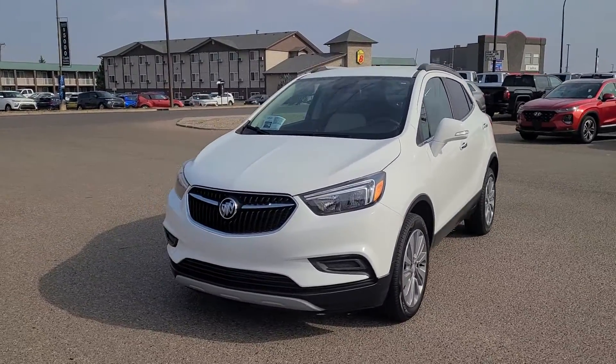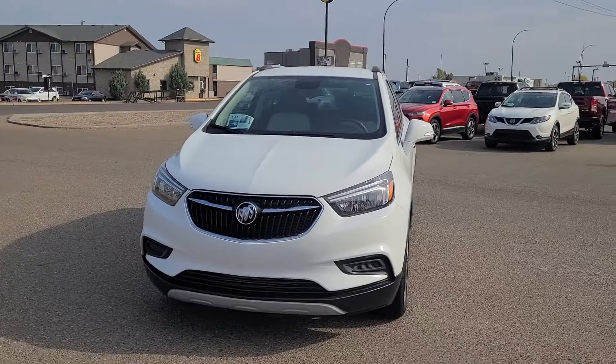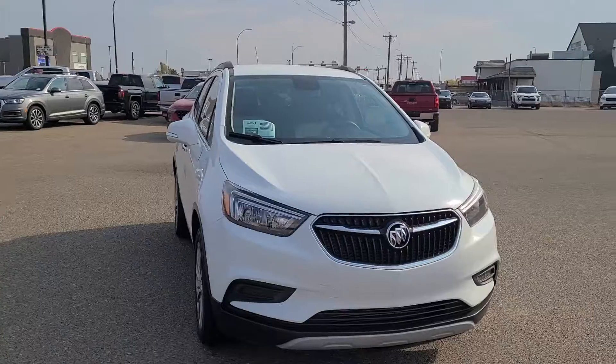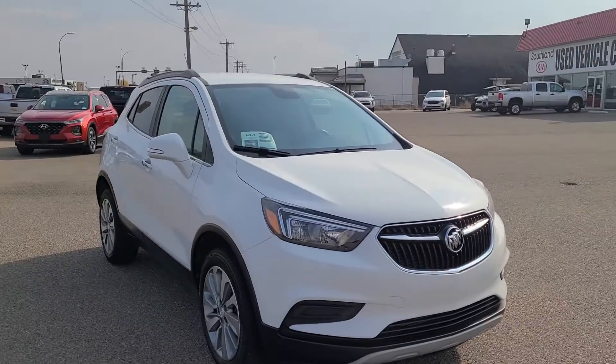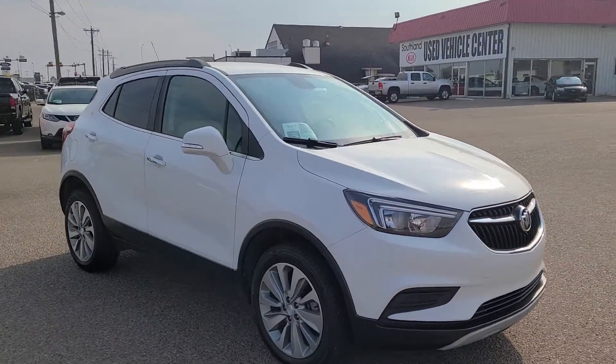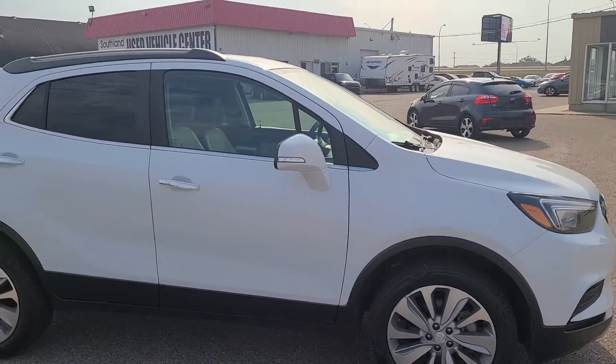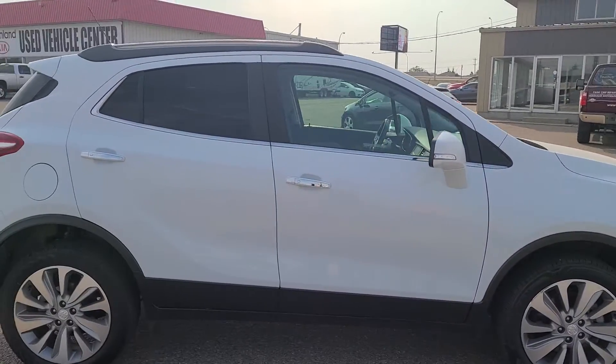We are also partnered with Airmiles — that's right, you buy a new or used vehicle, you get Airmiles. And the movement that inspires $5,000 cash giveaway: everybody who buys a vehicle from us every month gets their name into a draw, and somebody's going to win $5,000.